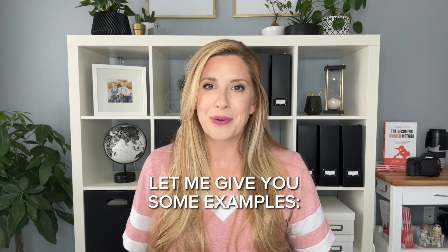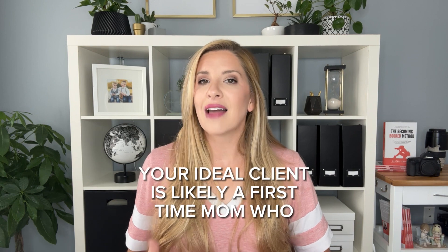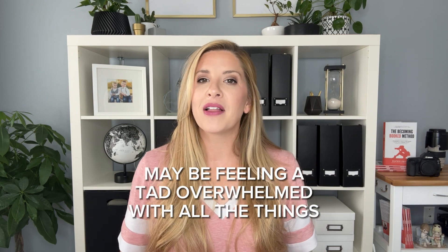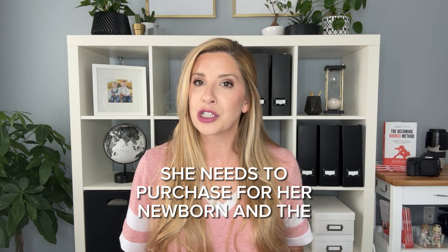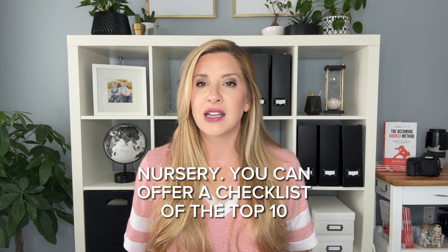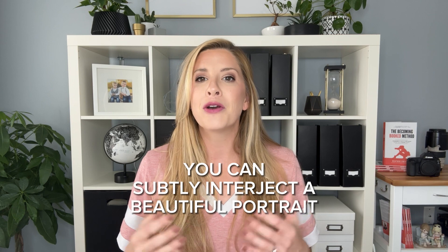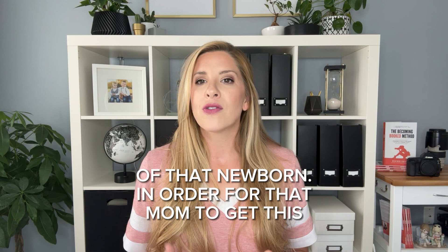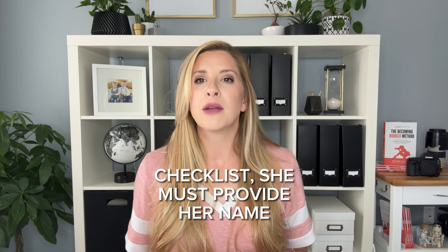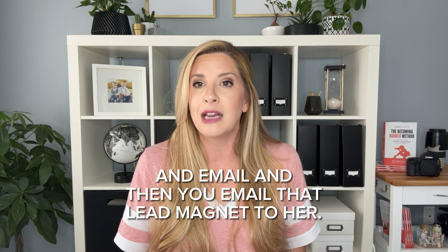Let me give you some examples. If you are a newborn photographer, your ideal client is likely a first-time mom who may be feeling a tad overwhelmed with all the things she needs to purchase for her newborn and the nursery. You can offer a checklist of the top 10 newborn nursery items to have, and on that list you can interject that beautiful portrait you photograph and provide of that newborn. In order for that mom to get this checklist, she must provide her name and email, and then you email that lead magnet to her.